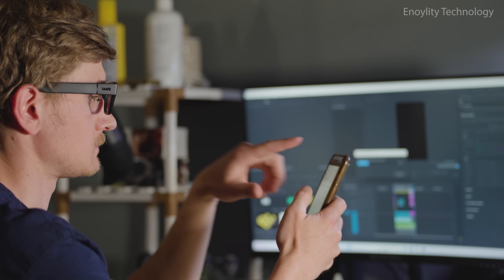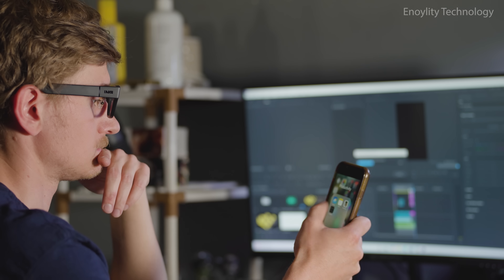Entertainment unleashed. Running Android TV 11.0, when the work is done, kick back with endless entertainment right before your eyes.